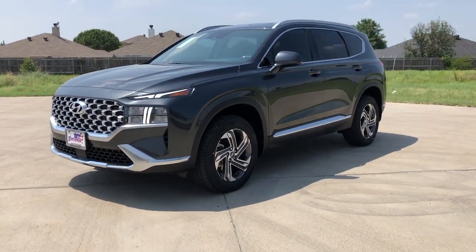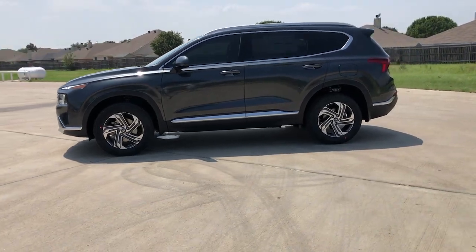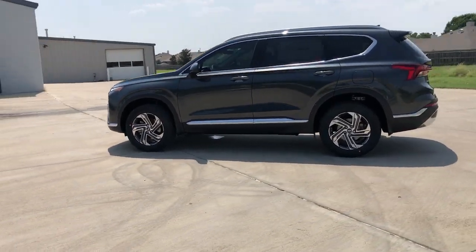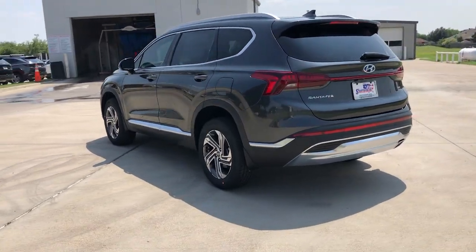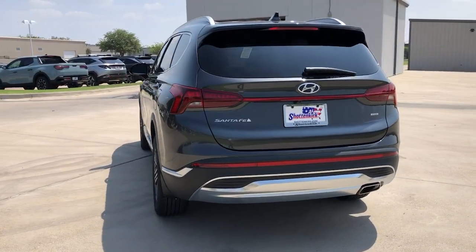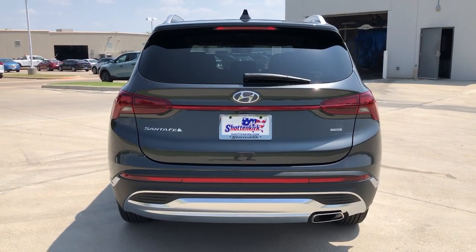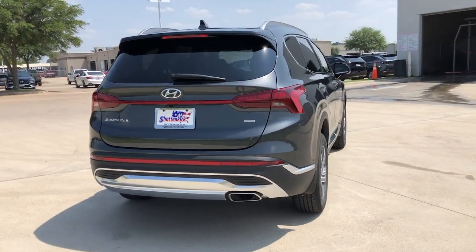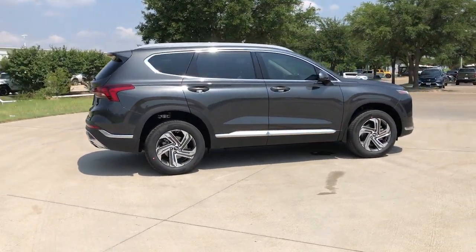You just found the 2022 Hyundai Santa Fe. Handsome and versatile, this Santa Fe brings ease and comfort to your busy lifestyle. This mid-size crossover SUV offers a spacious, family-friendly cabin, available all-wheel drive, the latest safety and infotainment tech, including standard driver assistance features and stylish modern looks.